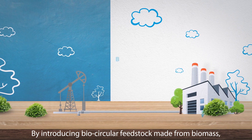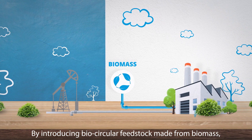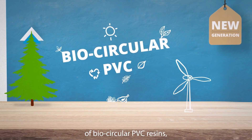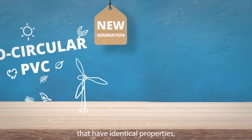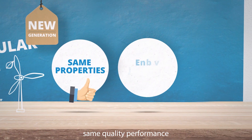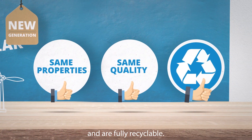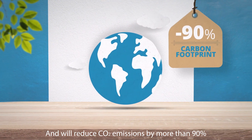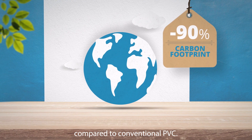By introducing bio-circular feedstock made from biomass, we are launching a new generation of bio-circular PVC resins that have identical properties, same quality performance and are fully recyclable, and will reduce CO2 emissions by more than 90% compared to conventional PVC.